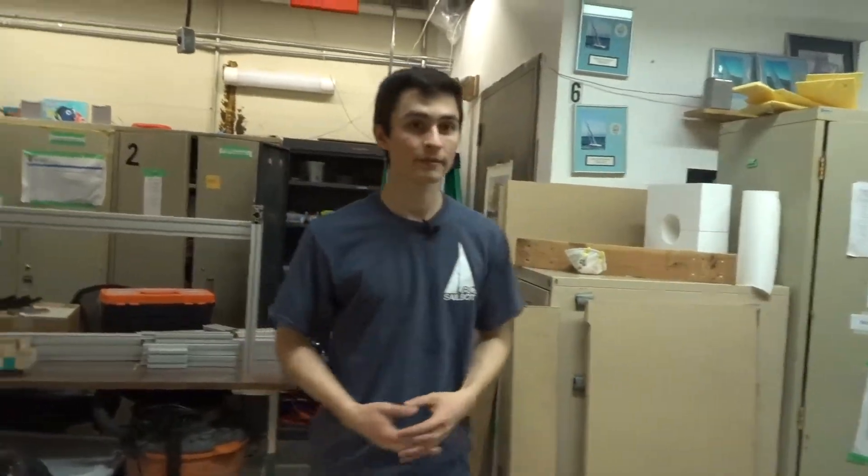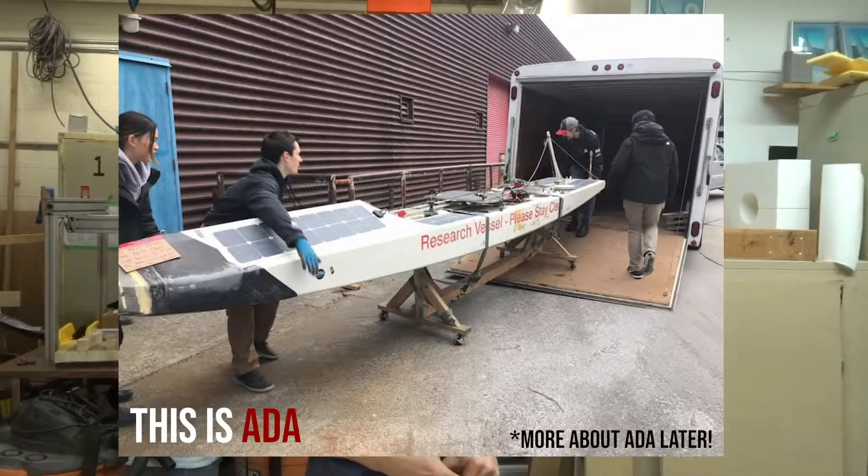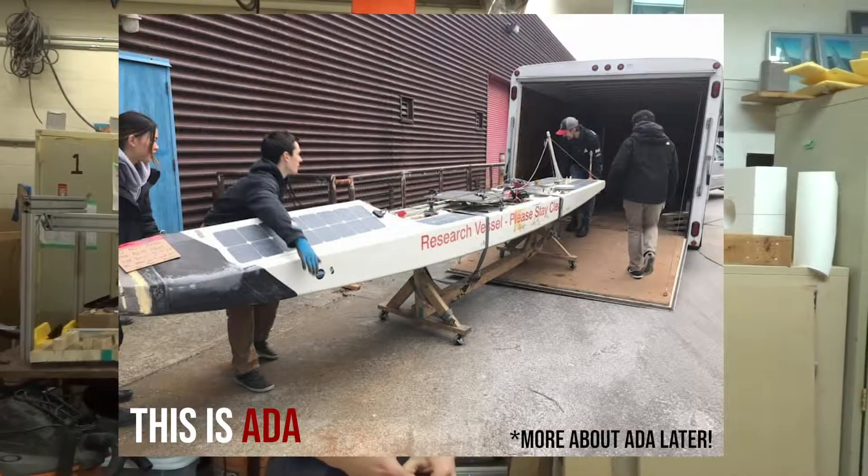My favorite memory was when we were going out to Newfoundland to launch our first vessel, Ada. I was out there for about two and a half weeks with about 12 or 15 other students — it varied as people came and left. It was long, exciting days of testing on the water, coming back and troubleshooting, building stuff, fixing things. It was a great bonding experience with teammates as well as a really cool learning experience.